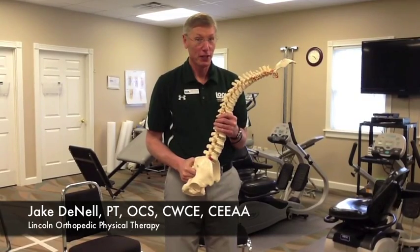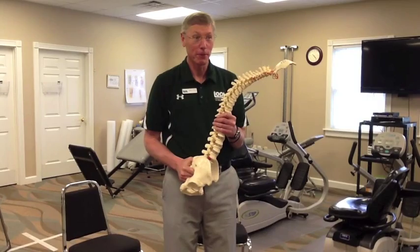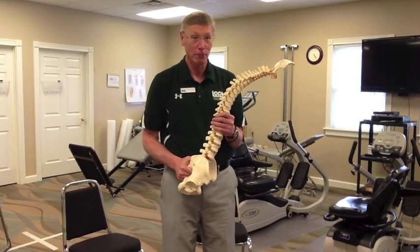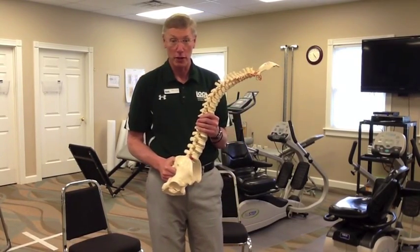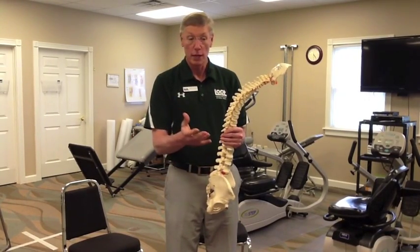Welcome to Lincoln Orthopedic Physical Therapy, our first YouTube experience with my friend Josh and myself. I'm Jake Deneau, physical therapist, and I'm here to talk to you a little bit about spinal stenosis.